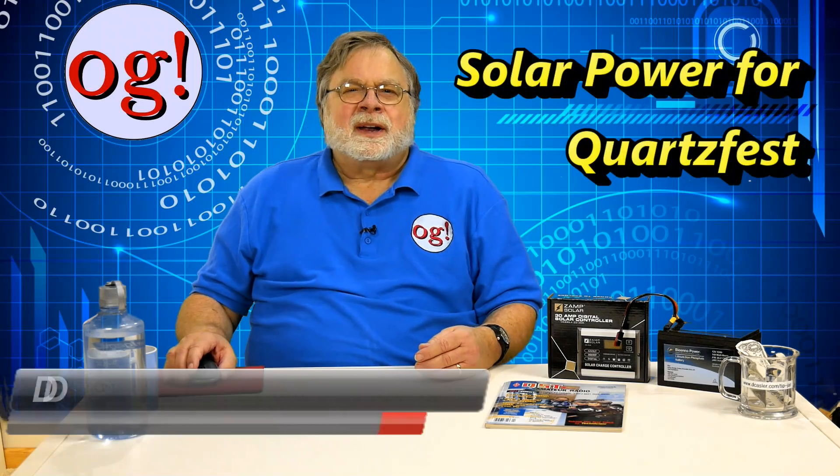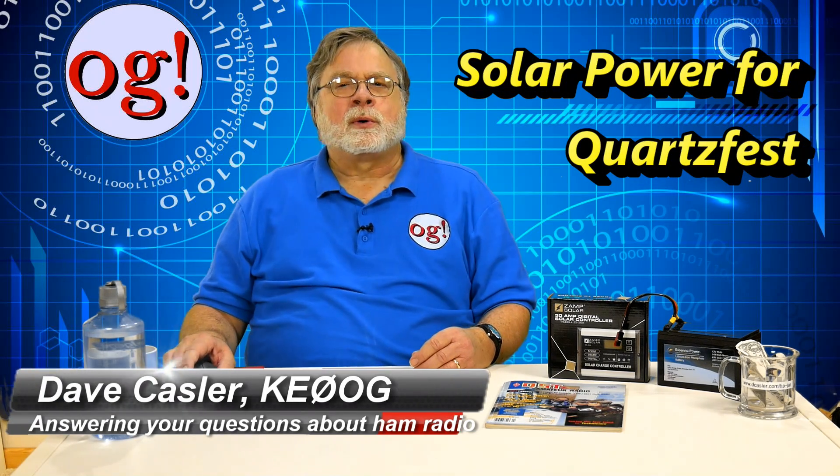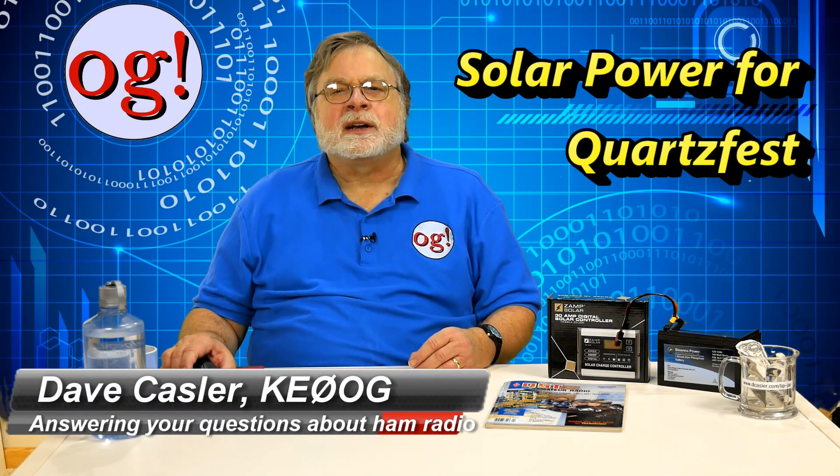Greetings Auggies Worldwide. I'm Dave Kassler, amateur radio callsign KE0OG, here with episode 186 of Ham Radio Answers.